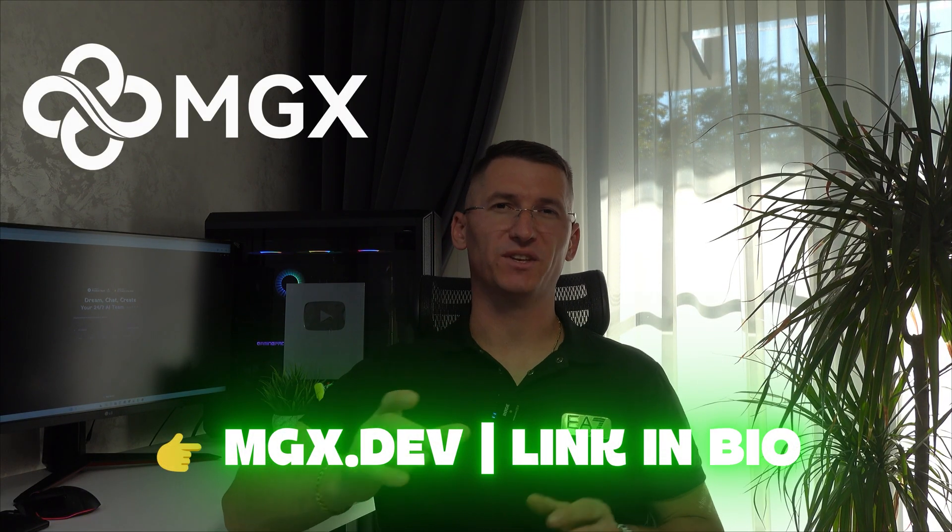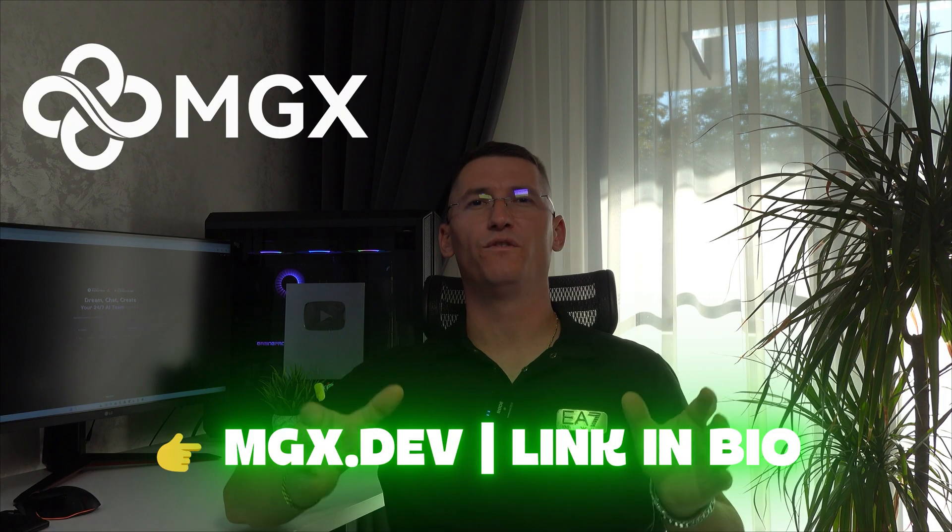Make sure to like, subscribe, and drop in the comments what you'd build with your own AI dev team. Don't forget — MGX dev link in the description of the video and pinned in the first comment. Check it out, you will love it. Until next time, have a good one.